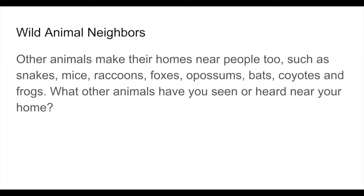Here are some other wild animal neighbors. Other animals that make their homes near people include snakes, mice, raccoons, foxes, possums or opossums, bats, coyotes, and frogs. What other animals have you seen or heard near your home?